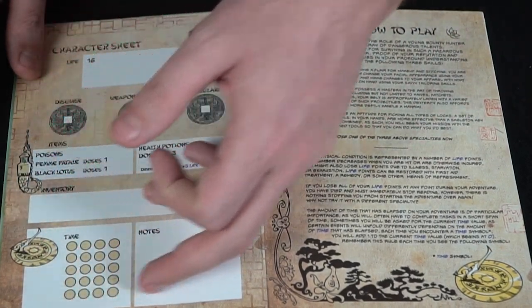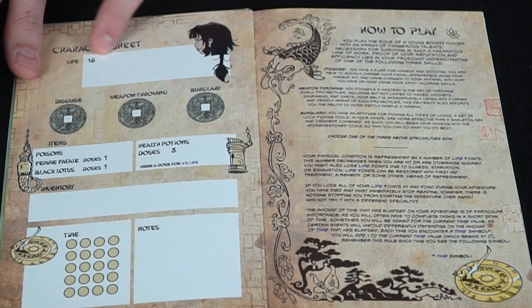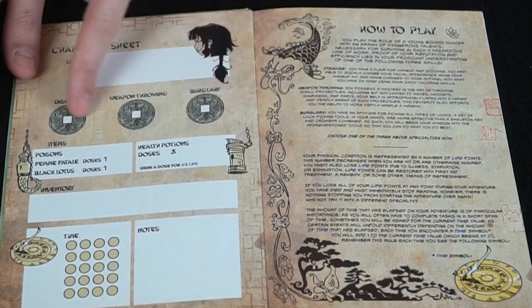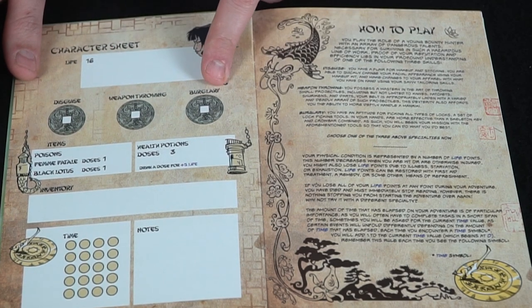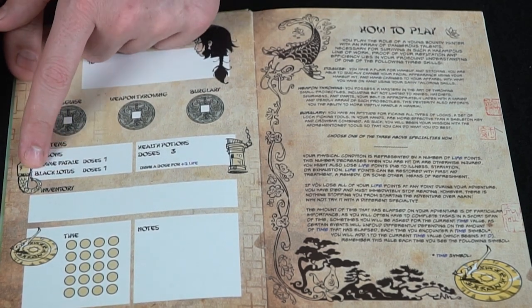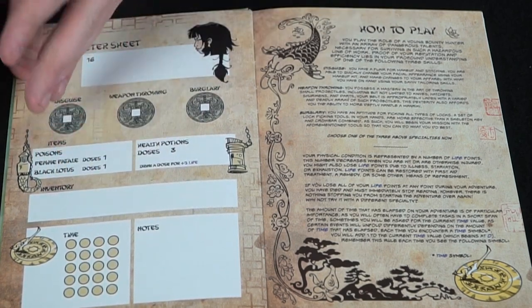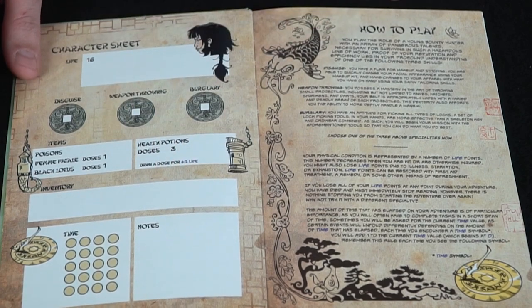When you hit a time symbol you slash off one of your time marks, and if all marks are gone, your game ends there. If your health drops from 16 to 0, the game also ends. You choose one of three character types: disguise artist, weapon thrower, or burglar. You'll get poisons like a femme fatale dose, a black lotus dose, and health potions.